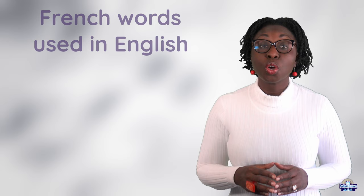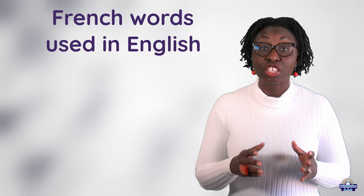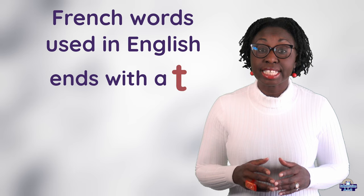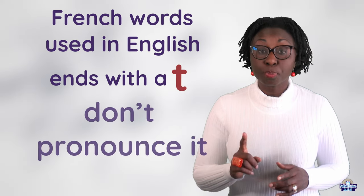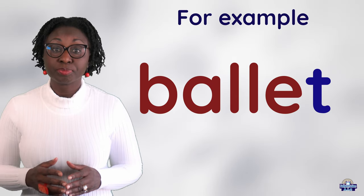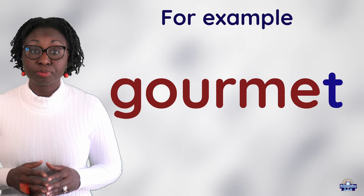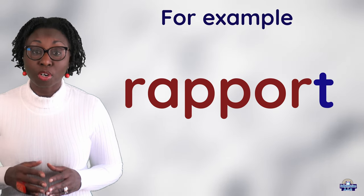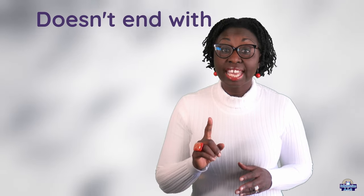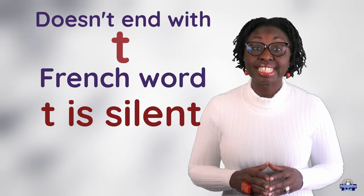Now, we will look at French words we have taken and used in English. If the word ends with a T, we normally don't pronounce it. For example, ballet, buffet, gourmet, rapport. This word doesn't end with T, but it is a French word and the T is silent.